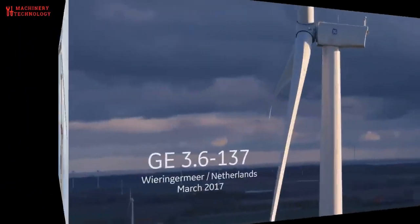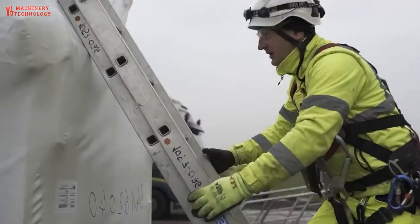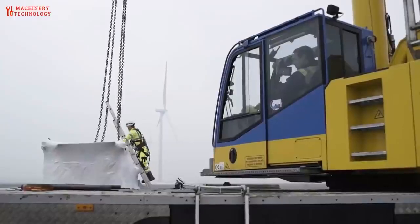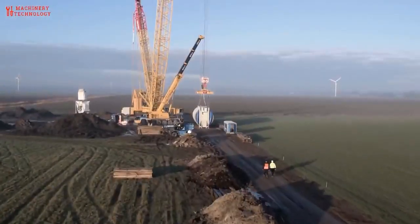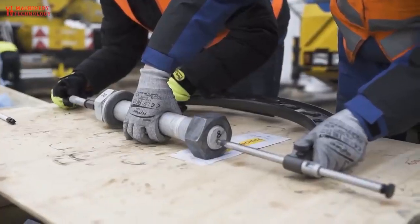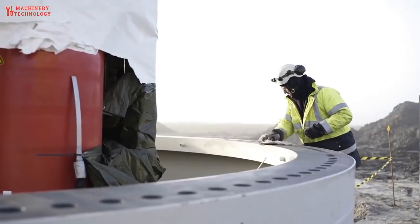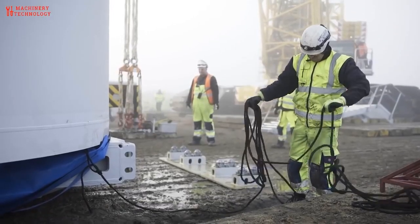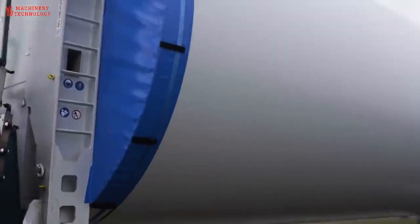Electrical and control system installation follows. The electrical systems, including the power cables and control systems, are connected. This includes wiring the turbine to the grid and installing the necessary safety features and monitoring equipment. Wind turbine installation is a highly specialized process that requires expertise in engineering, construction, and electrical systems. It also involves adherence to safety and environmental regulations to minimize the impact on the surrounding area. The entire process, from site assessment to operation, can take several weeks to complete depending on the size and complexity of the turbine.